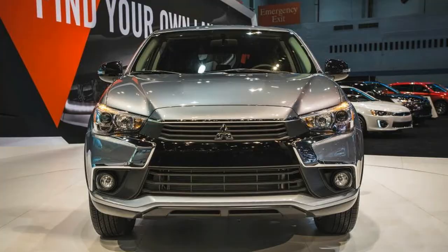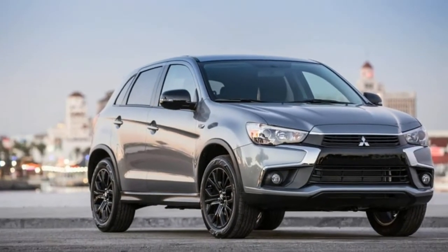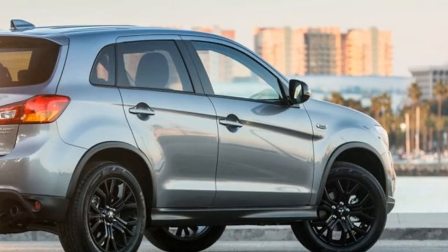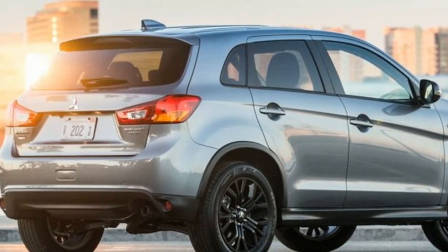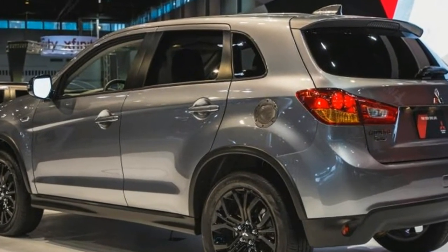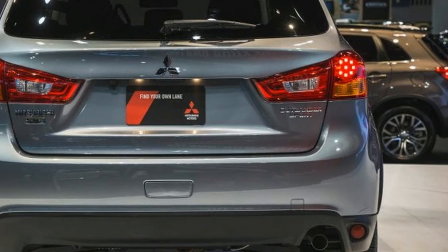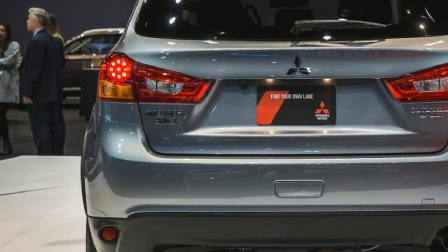The limited edition starts at $22,890 with front-wheel drive or $24,390 with all-wheel drive, and it is only available with a continuously variable automatic transmission, CVT. Like the S, it's powered by a 148-horsepower 2.0-liter four-cylinder engine. It costs $1,000 more than the S and $700 less than the SE, which uses the 168-horsepower 2.4-liter four-cylinder but has less equipment.